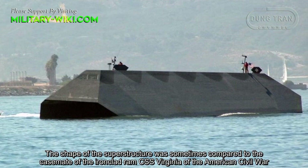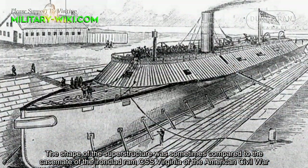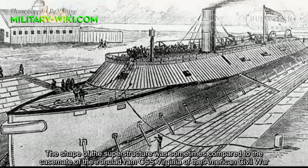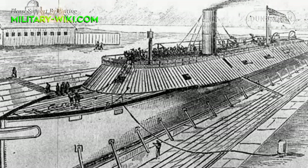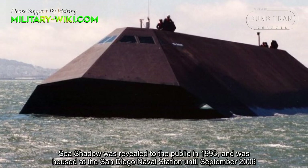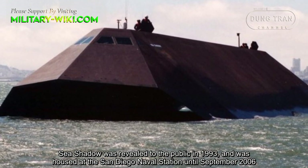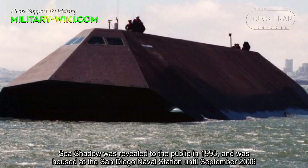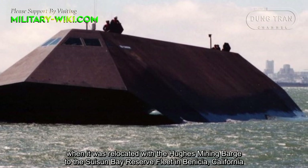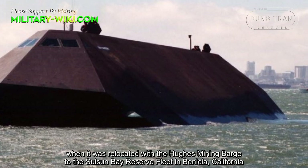The shape of the superstructure was sometimes compared to the casemate of the ironclad ram C.S.S. Virginia of the American Civil War. Sea Shadow was revealed to the public in 1993, and was housed at the San Diego Naval Station until September 2006, when it was relocated with a huge mining barge to the Suisun Bay Reserve in Benicia, California.